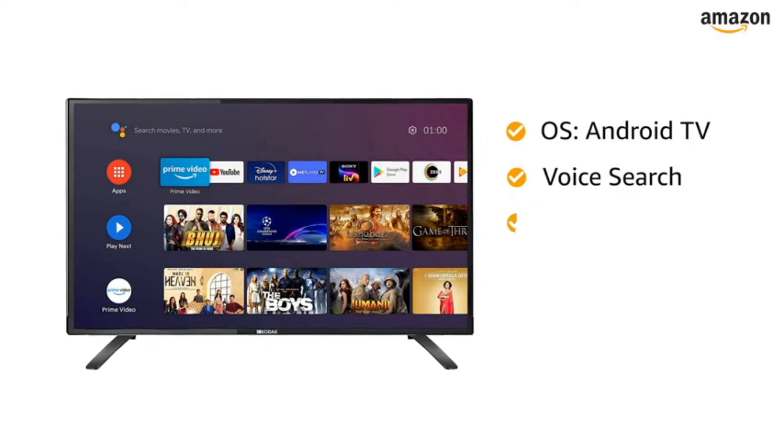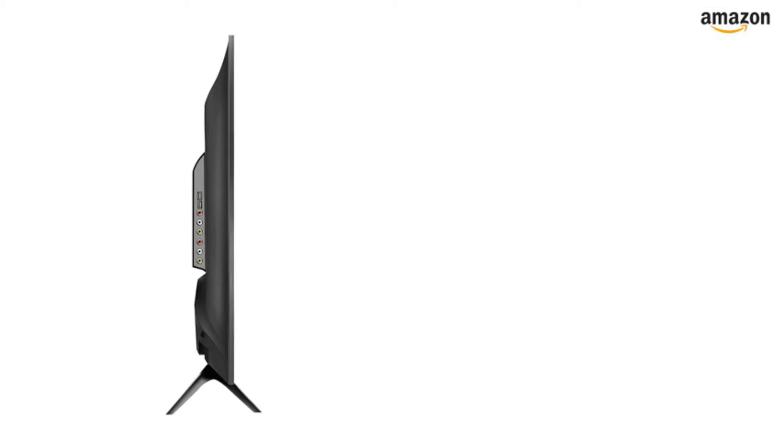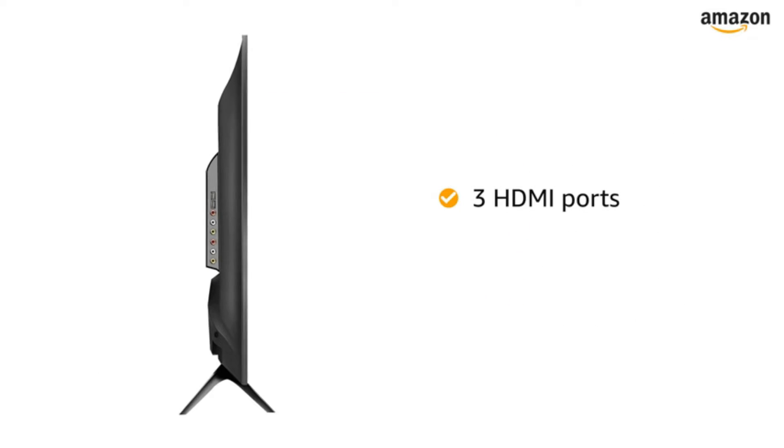These Android TVs are known for their superior design and low power consumption. Easy to install, these Android televisions are spectacular for families and bachelors.